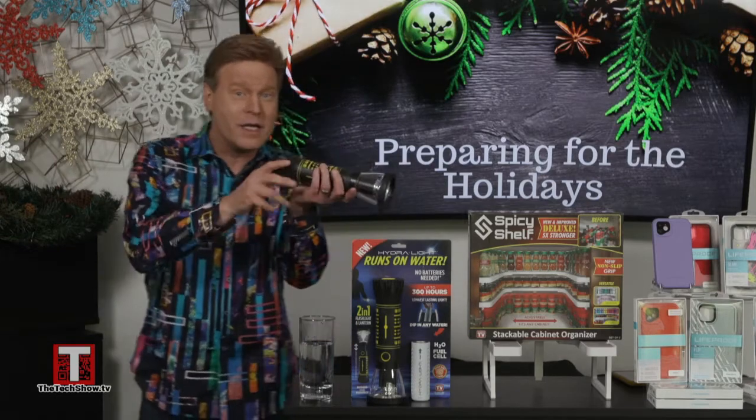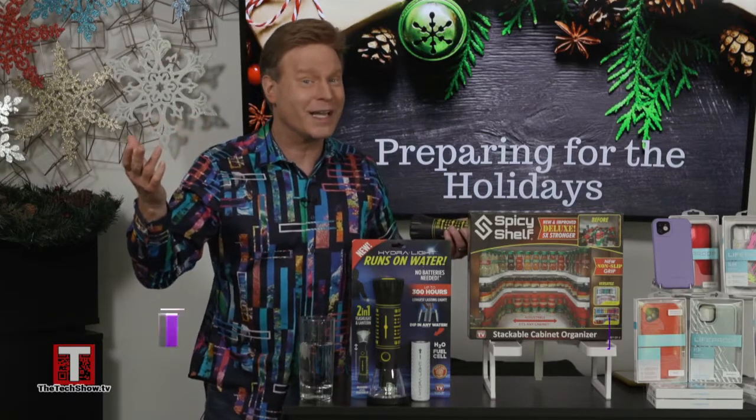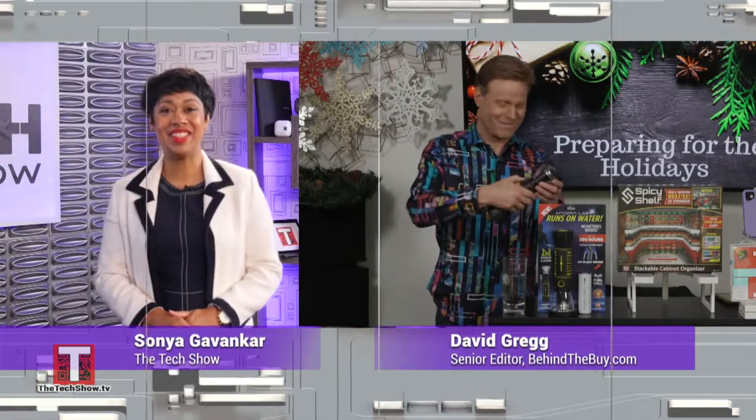For more information on these great products, including where to purchase them as holiday gifts or for yourself, go to BehindTheBuy.com. Back to you in the studio. Thanks, David.